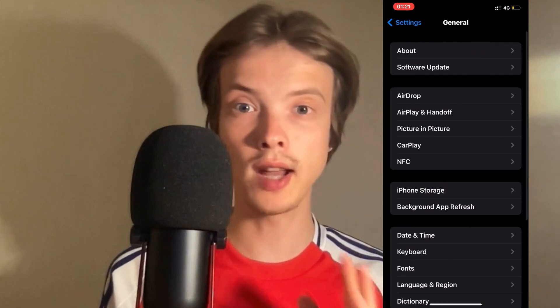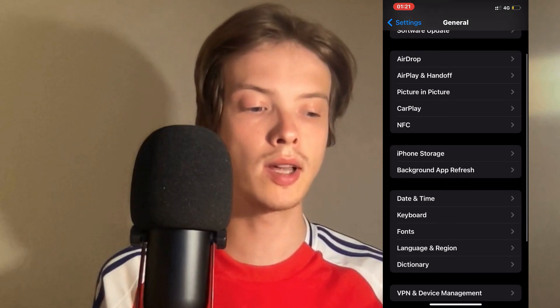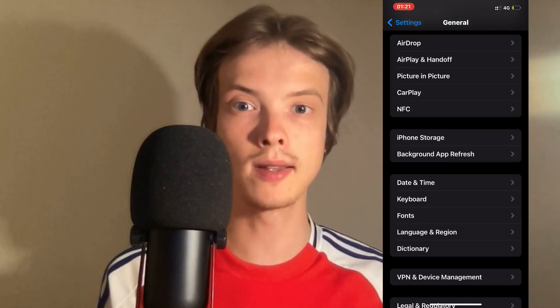Click on General and you should now be taken to this page. On this page, scroll down a little bit and then click where it says Storage.